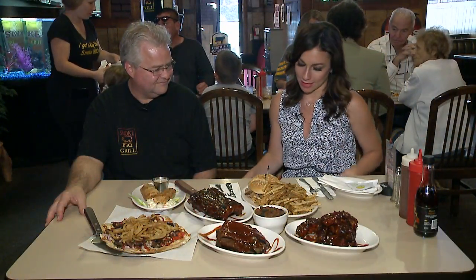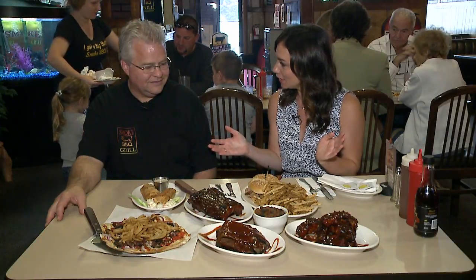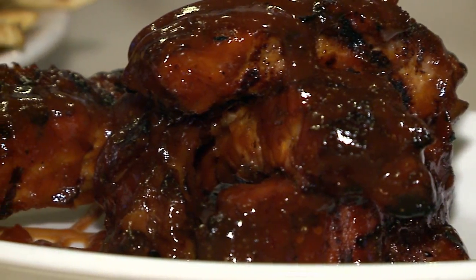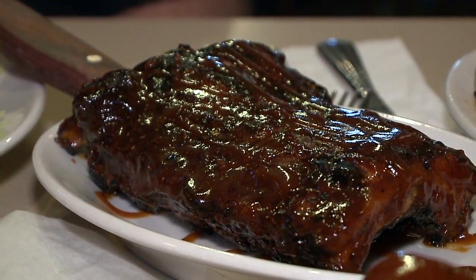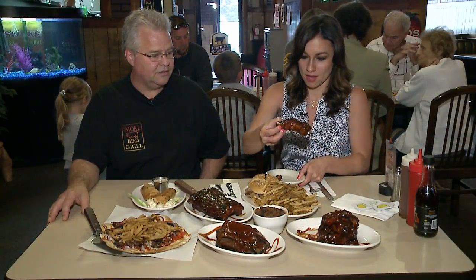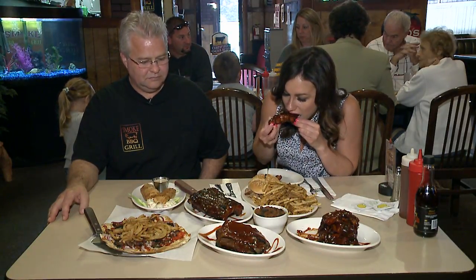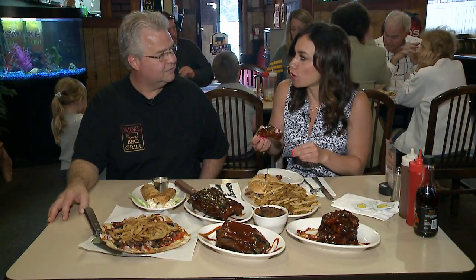We've got the napkin on the lap, the wet wipes ready to go — let's dig in! The ribs look so good I can't even handle it. The ribs are delicious. Do you use a special sauce on these? We make our own sauce in-house. We usually make about five gallons a day, and on the weekends we make ten gallons every day. Those are smoked to perfection.